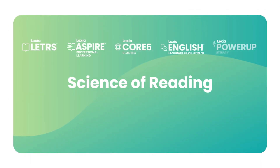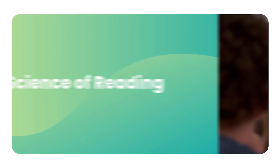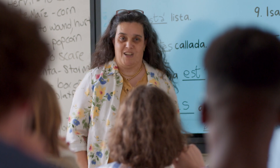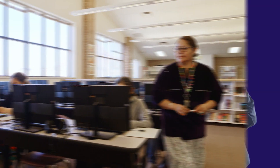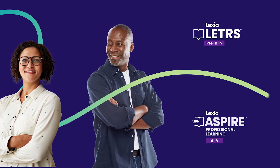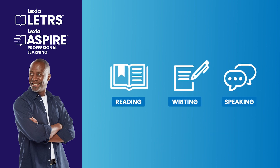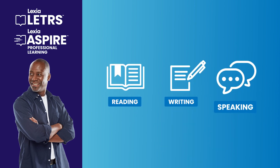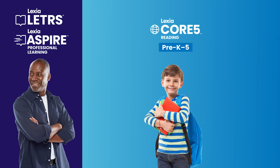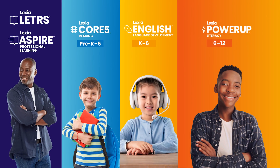Lexia's complete portfolio of solutions can help you implement the science of reading effectively for improved literacy outcomes. We empower educators with the knowledge to be experts in the science of reading through the Lexia Letters Suite and Lexia Aspire Professional Learning. And we help all students read, write, and speak with confidence with Lexia Core 5 Reading, Lexia English Language Development, and Lexia Power-Up Literacy.